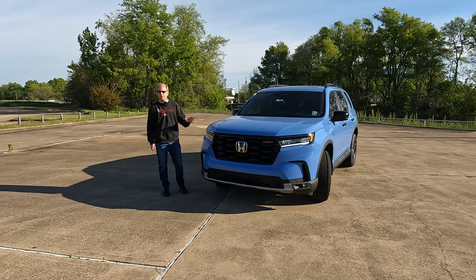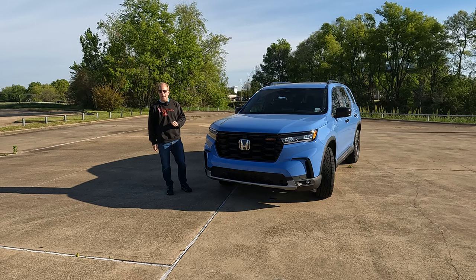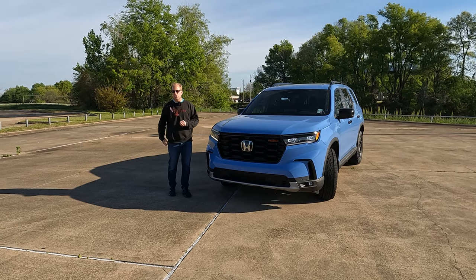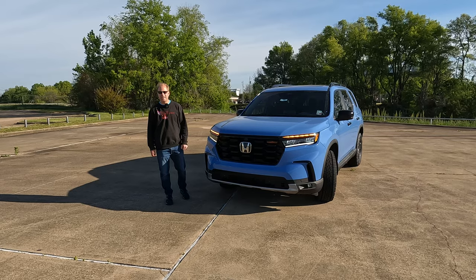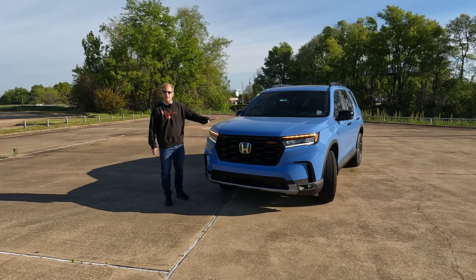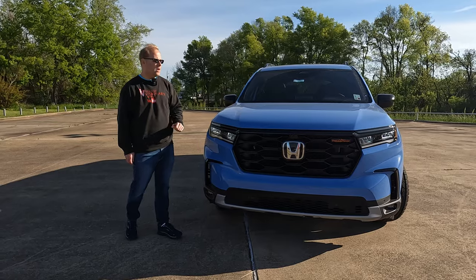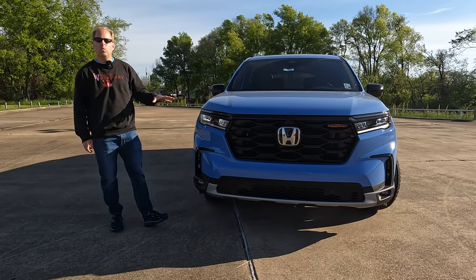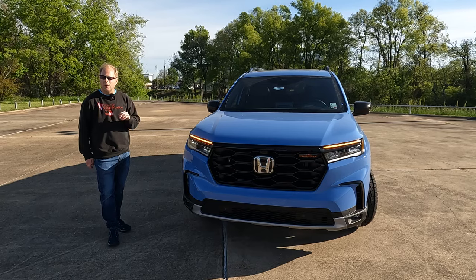This is the 2025 Honda Pilot Trail Sport. Is this the most versatile trim level? Hey everybody, this is Tom from Vehicle Visionary. Today, Carrie and I are at Holmes Honda in Shreveport, Louisiana to give you the important information to help answer that question down in the comments later in the video, and to give you all the details and show you what this model has that other trim levels of the Pilot don't have.